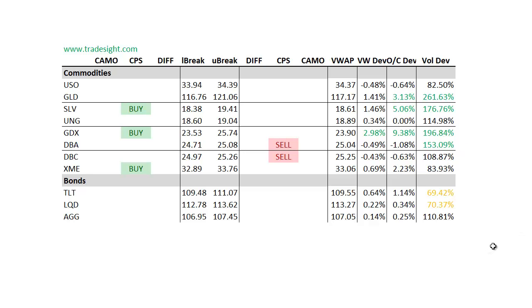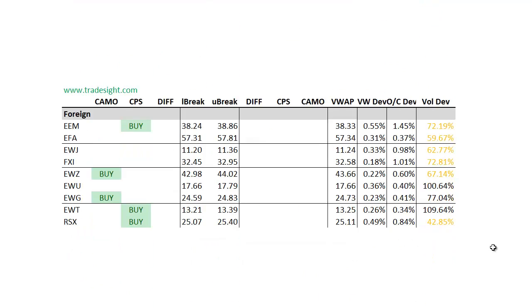Not seeing really anything noteworthy in the bonds. Foreign names are pretty good to buy here — a couple of camouflage buy signals and also a couple of upside CPSs. Only seeing really decent volume in the EWT and also the EWU. The rest of the volume is all fairly light for the foreign ETFs.